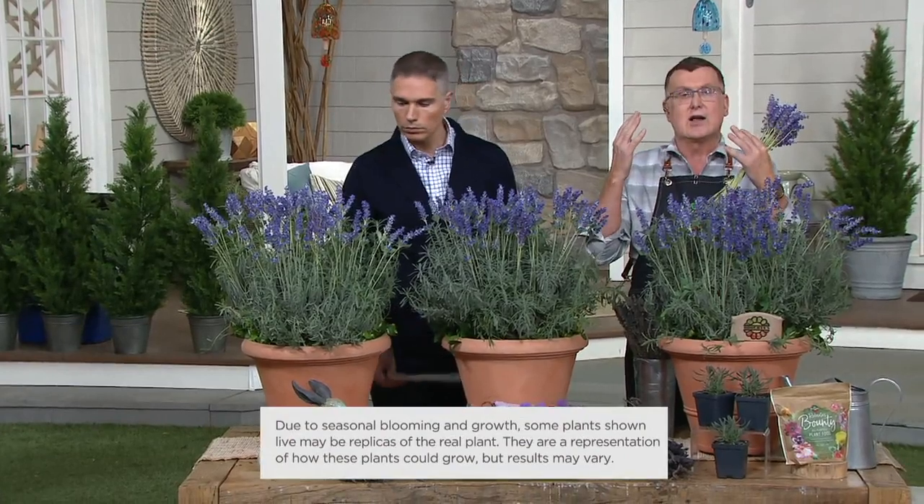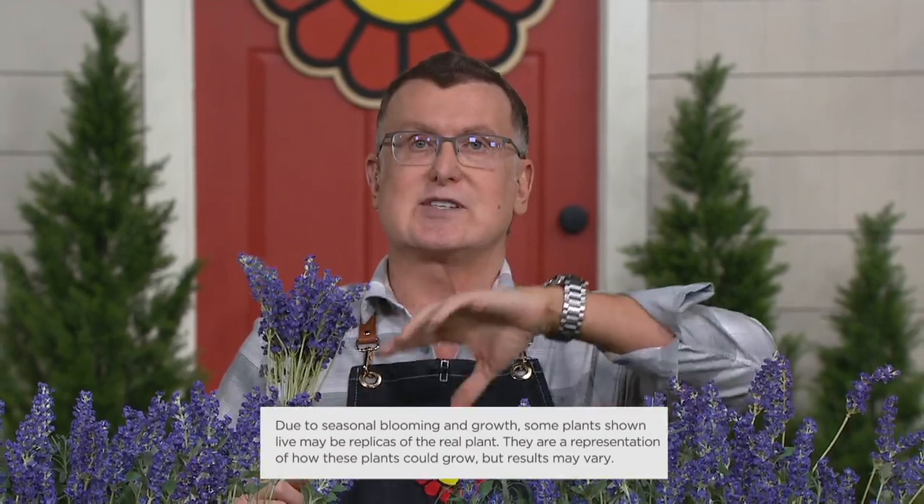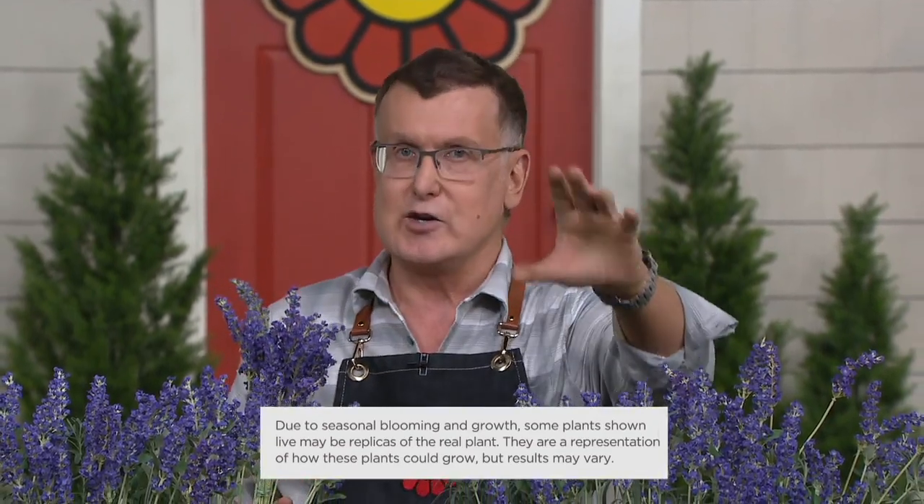Number one: all of the lavenders are not winter hardy. Number two: they cannot sometimes withstand the heat with high humidity. Number three: a foliar rot or a leaf rot. But these don't have any of those problems.